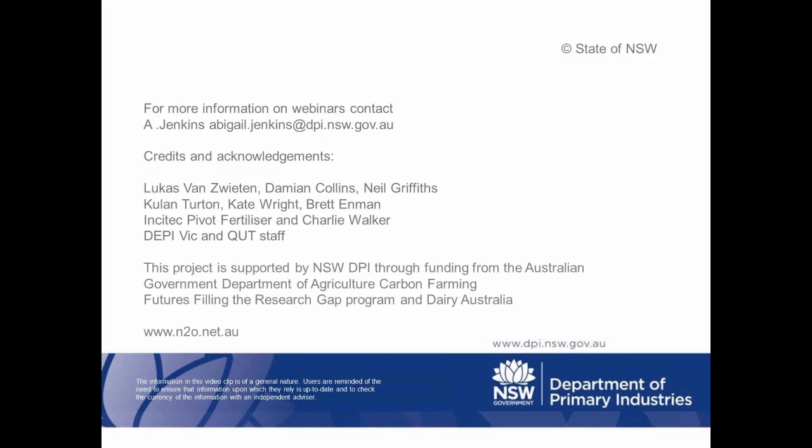Thanks — that's a brief overview of some of the work we've been doing. This is part of the National Agricultural Nitrous Oxide Research Program, and there's a website — www.n2o.net.au — where all the data from these projects and all the other NANORT projects around the country sit. If you want to know more about nitrous oxide and nitrogen cycling work happening in pasture systems, the grains industry, or horticulture, go and have a look at that website.